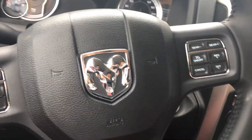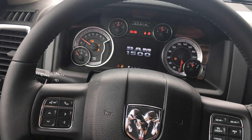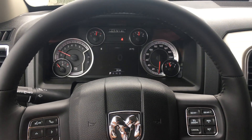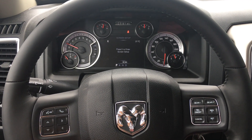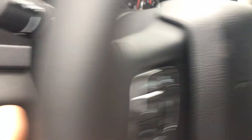You do have a fully customizable 7-inch gauge cluster here, with voice command and Bluetooth built right in. Cruise controls. These four buttons control your screen here, which tells you everything you need to know about your Warlock.